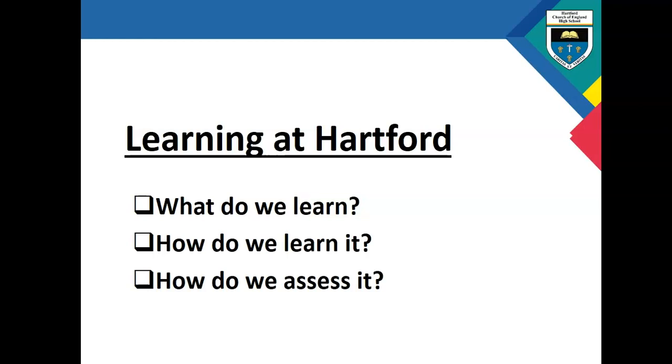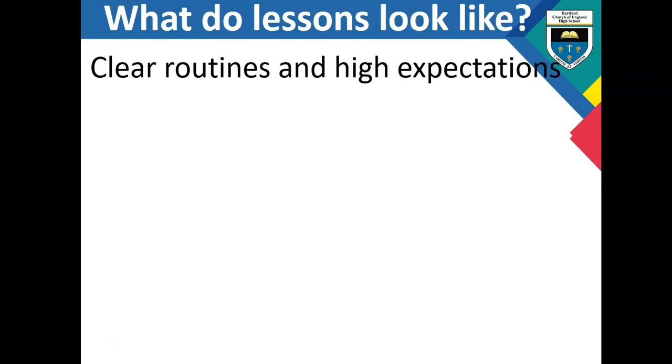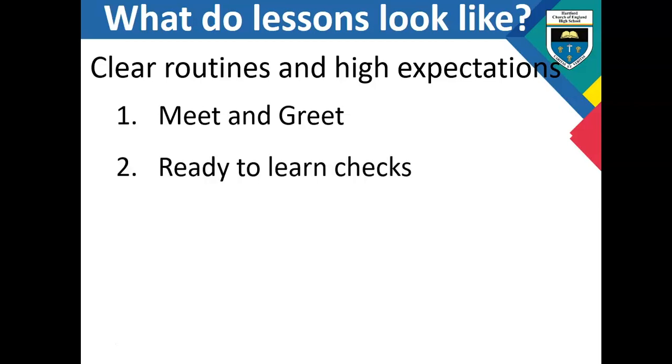Now I'm going to move on to how we teach and learn at Hertford. Our lessons have a very clear structure that children will experience from one lesson to the next, from one subject to the next. We have clear routines and high expectations. Every lesson begins with a meet and greet — the teacher will be at the door welcoming students into the lesson. We do a ready-to-learn check where we check uniforms and equipment at the very beginning of the lesson to ensure there are no barriers to learning, so once the lesson starts it will not be interrupted by children not having the right equipment.